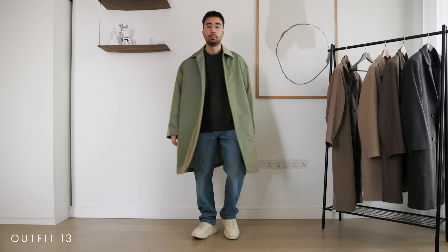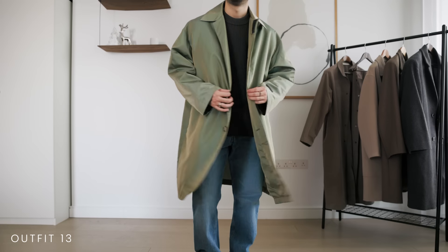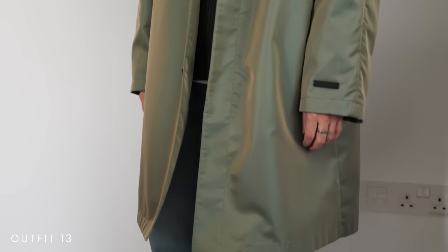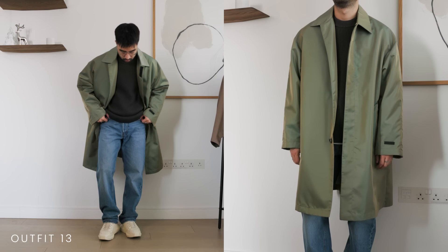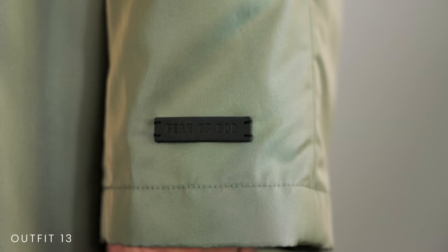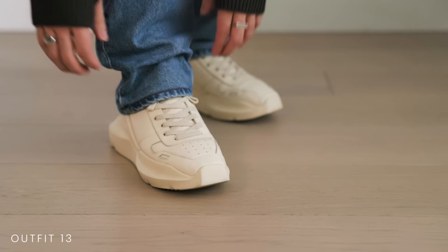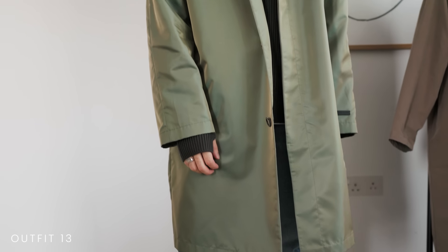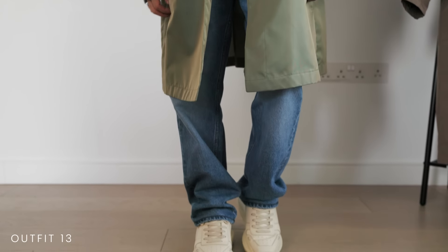The last coat in my rotation is this iridescent green car coat from Fear of God. This is the statement coat — it is not functional or versatile and it doesn't try to be. This is the one I bring out when I want to wear something bold that makes a statement, for example to a fashion show. Because of how bold it is, I like to wear it with more paired back pieces that don't take away attention from it. However, I definitely would not recommend getting a coat like this unless you already have a substantial wardrobe and have the disposable income to splurge on statement pieces.